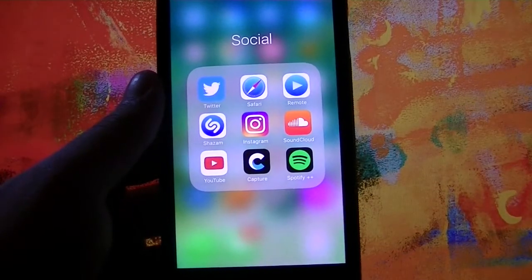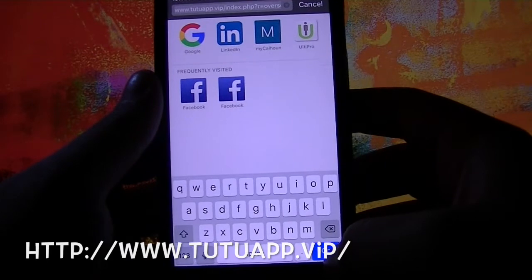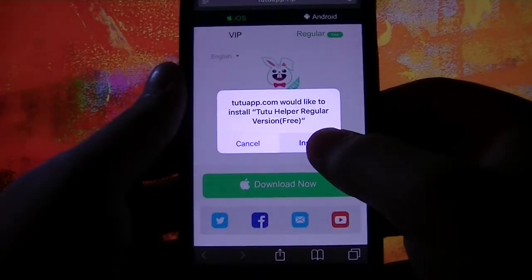So what you first want to do is go to the link down in the description below. Open it up in Safari — it's called tutuapp.vip. Once you get there, make sure to hit regular. Once you hit regular, hit the green download button, then hit install.